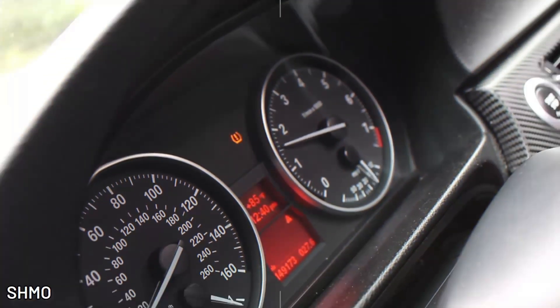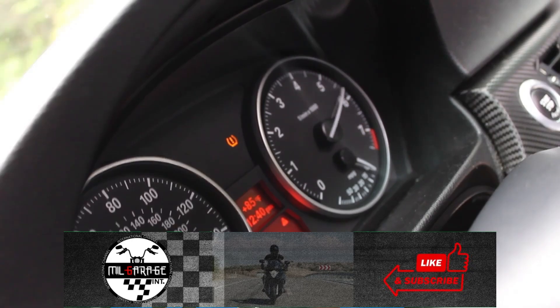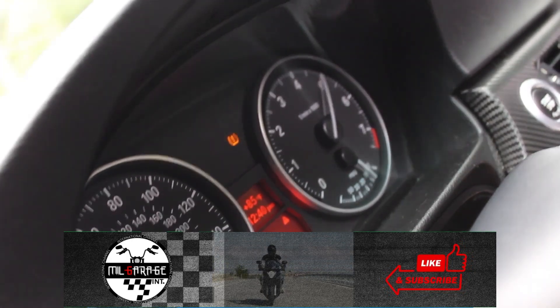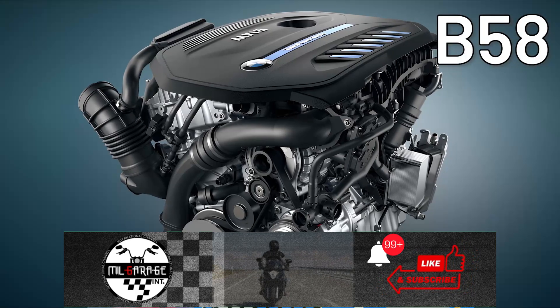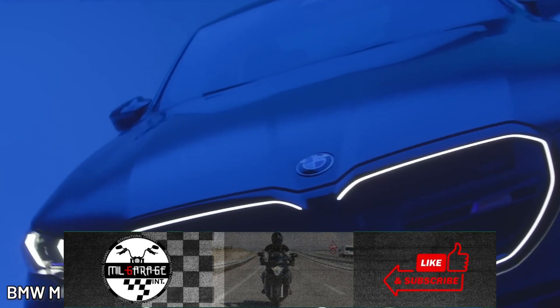Despite these inconveniences, the N52 remains one of the best engines of BMW's N-series era, and helped lay the groundwork for the turbocharged B58, BMW's most reliable engine today.